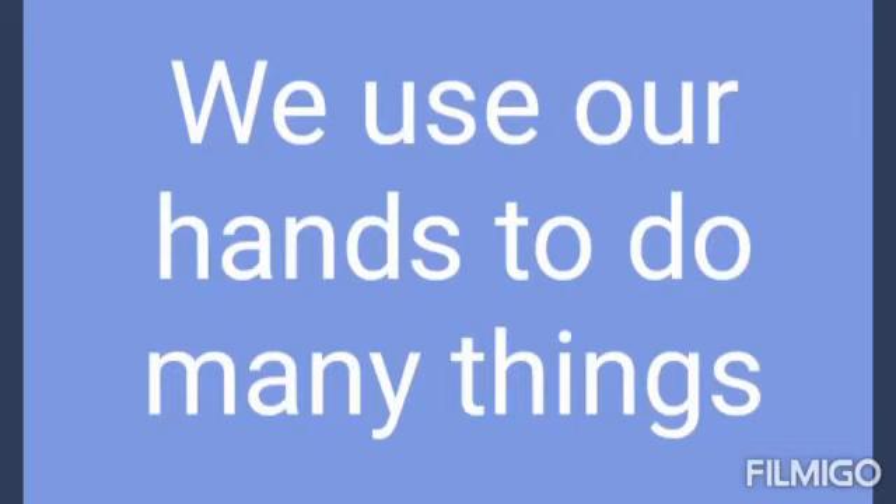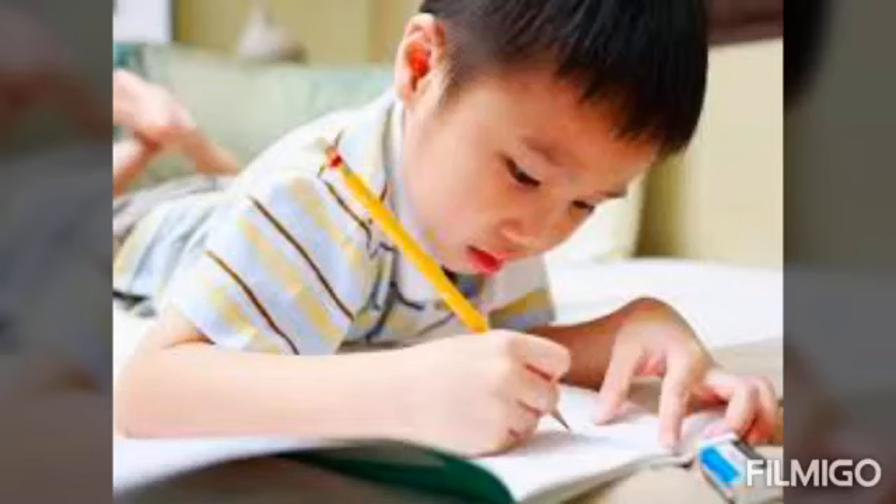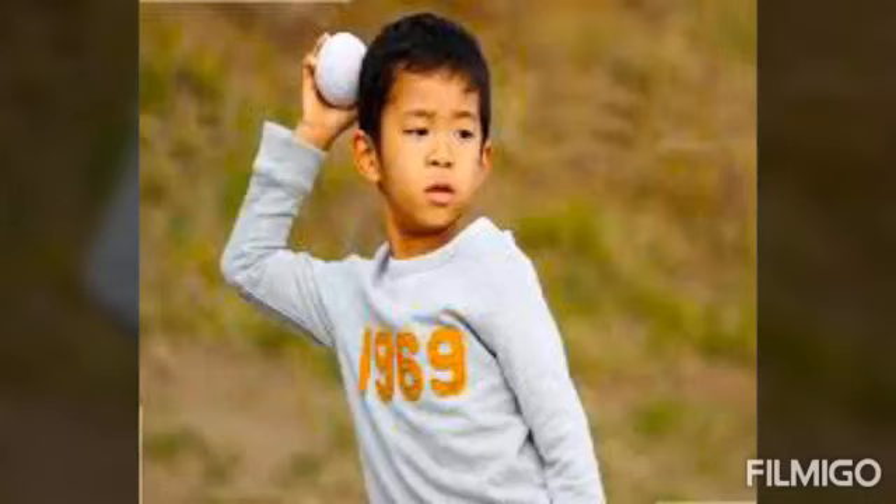Okay kids, see the first picture. Brush our teeth. Next one, write a letter. Then, hold a bat. Next one, throw a ball. Then, eat food. Next, pick up things.